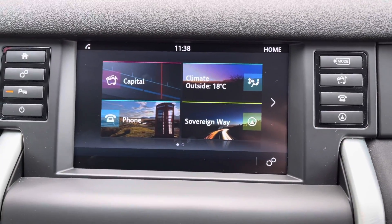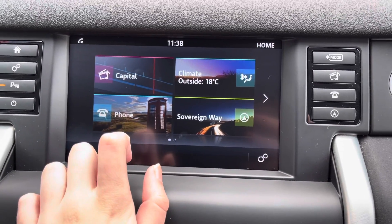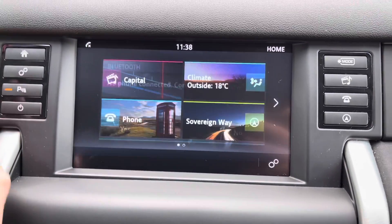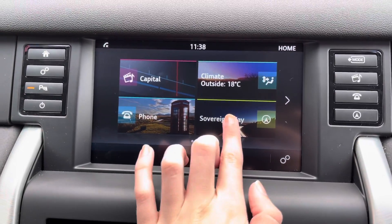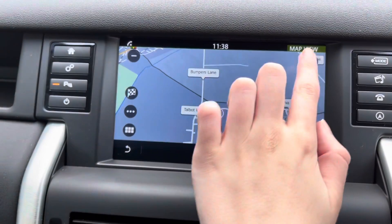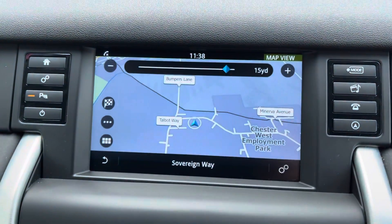You can also connect your phone via Bluetooth for taking calls through the car. This makes it nice and safe to answer the phone while on the go, as it simply comes through your car's speakers. You also have a sat-nav on here as well — nice and reliable and super easy to use.